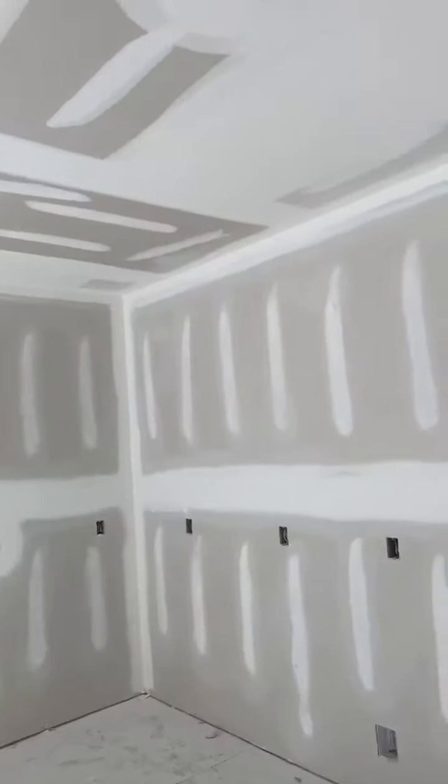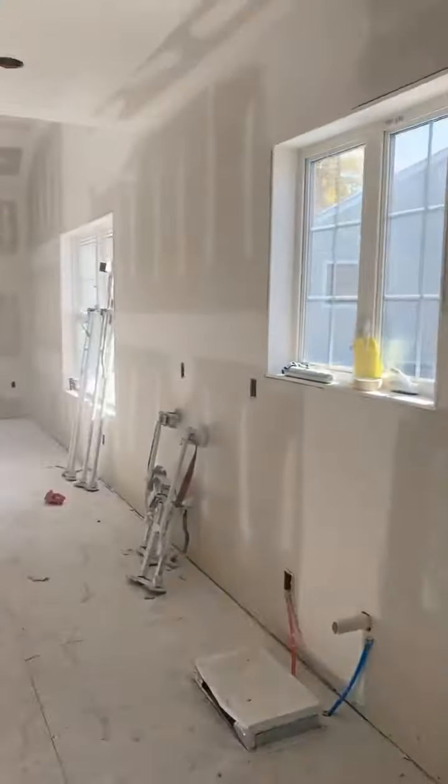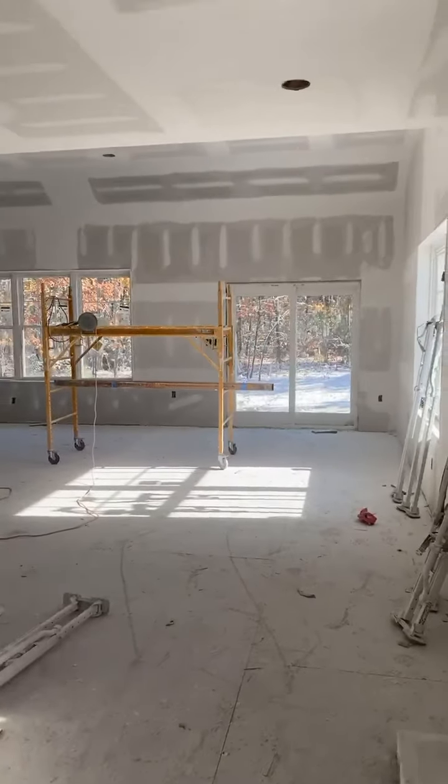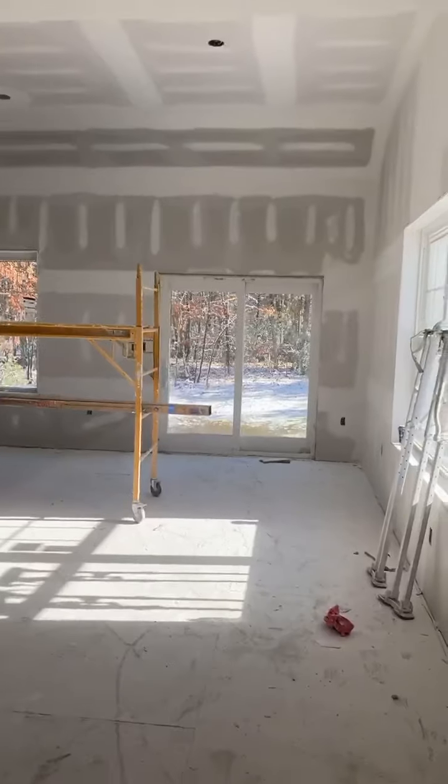They're in here working — as you can see, mud's all going in and sheetrock is in. We're in the kitchen right now. Oh my gosh, how pretty is it with the snow? It's nice and light and bright.